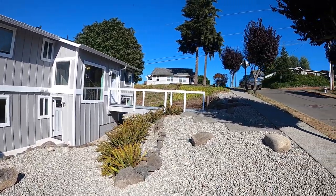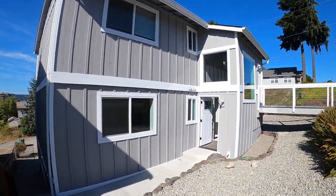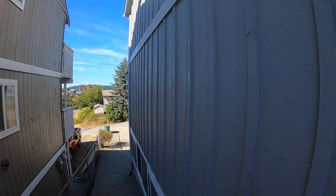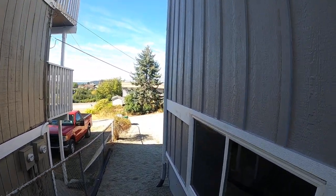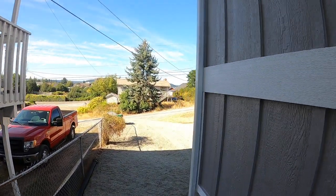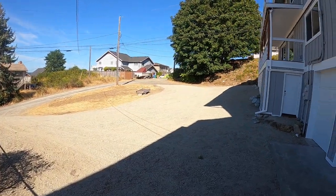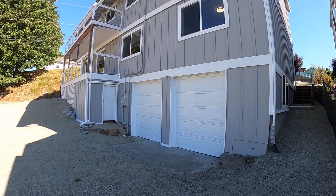I'll just walk you in. There's nice dry-scape landscaping here in the front. I'll take you around back here. There's a one-car garage for the lower unit, and one for the upper.